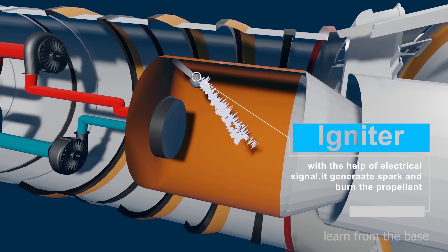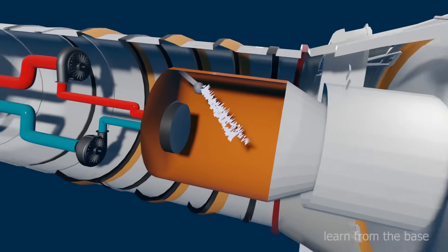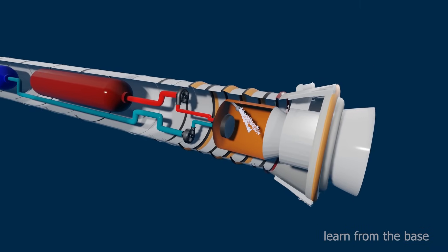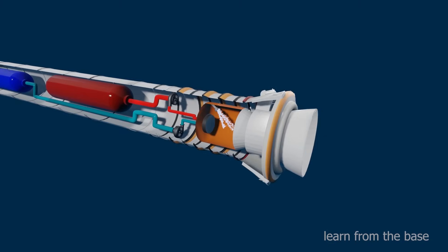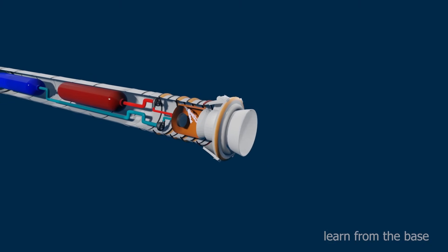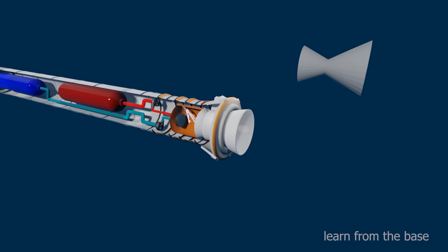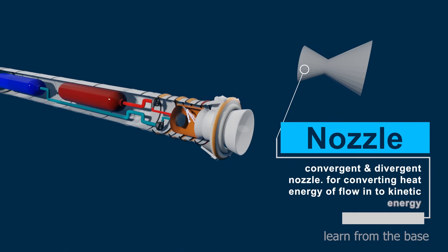The igniter, with the help of an electrical signal, generates a spark and burns the propellant. The nozzle is used to expand and accelerate the combustion gas.